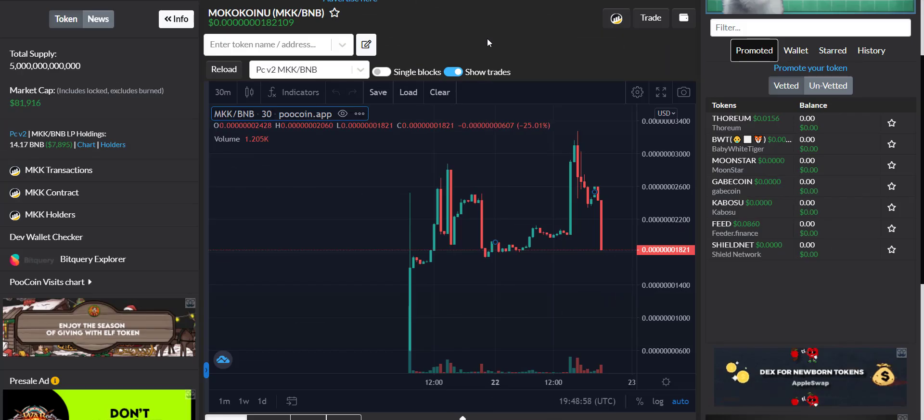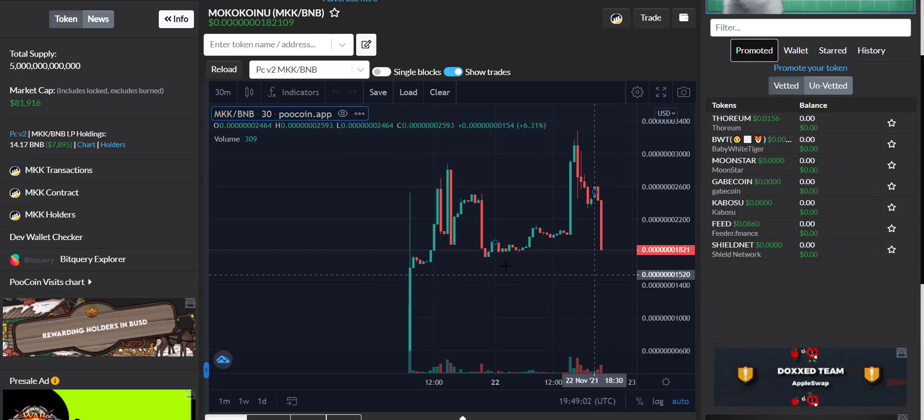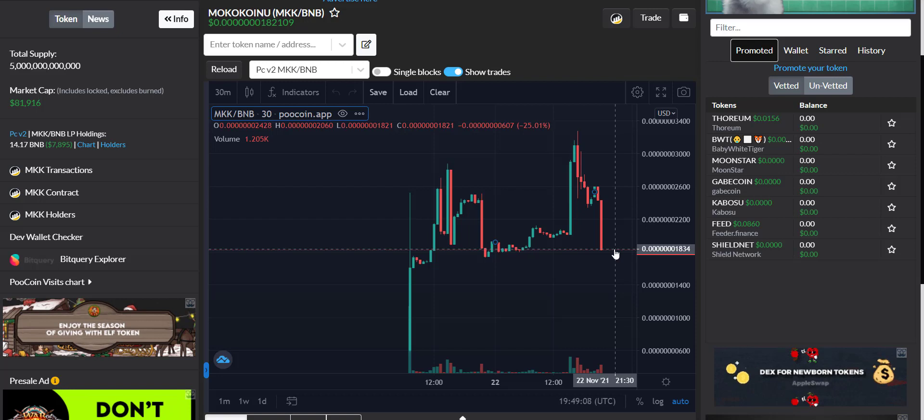Now let's take a look at the token price chart. You won't see much movement on the chart as this project has just started. The current token price is very very low due to huge supply, but this is the best time to buy the token. I don't think you will see any dip in token price from here as they are doing huge marketing and their holders are also increasing rapidly, so you can surely buy this token right now.